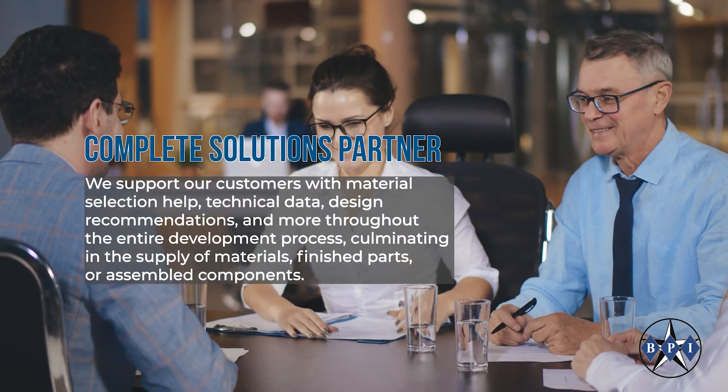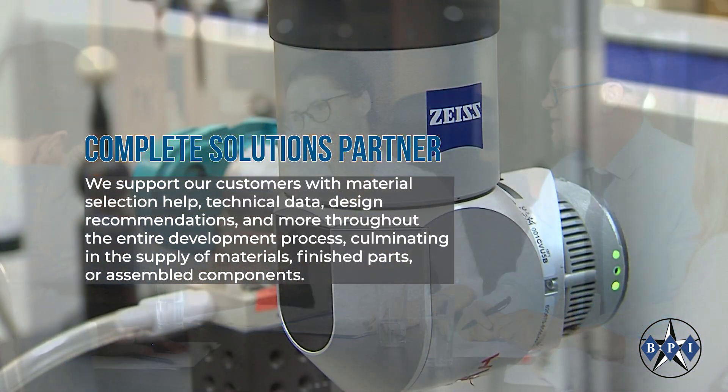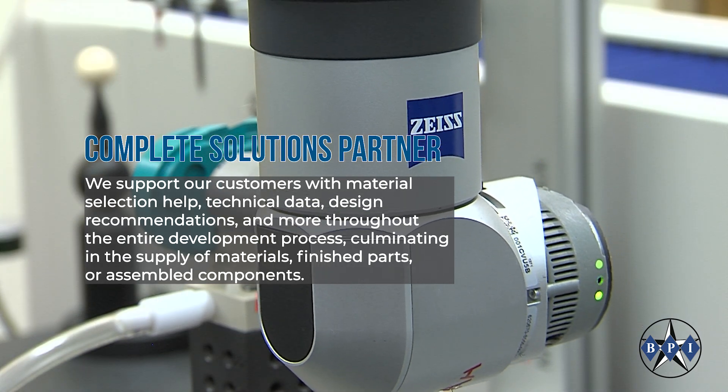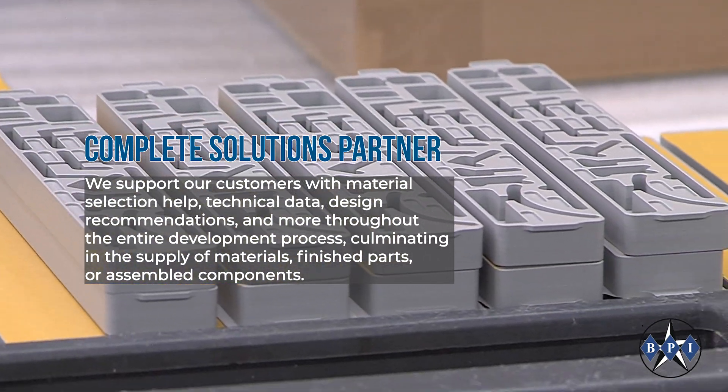We support our customers with material selection help, technical data, design recommendations, and more throughout the entire development process, culminating in the supply of materials, finished parts, or assembled components.